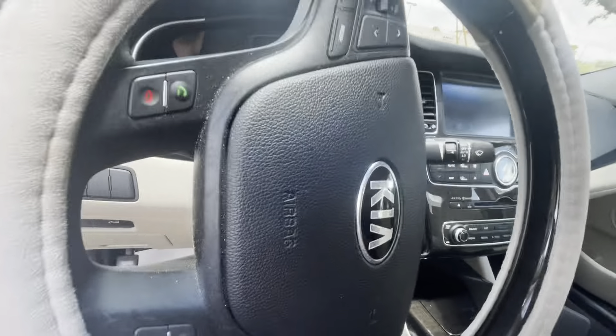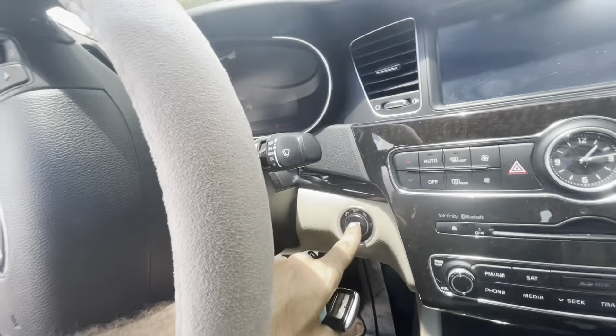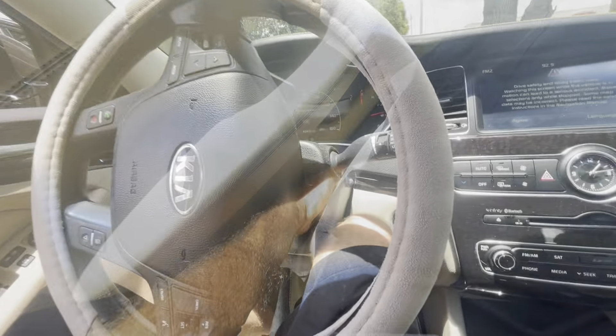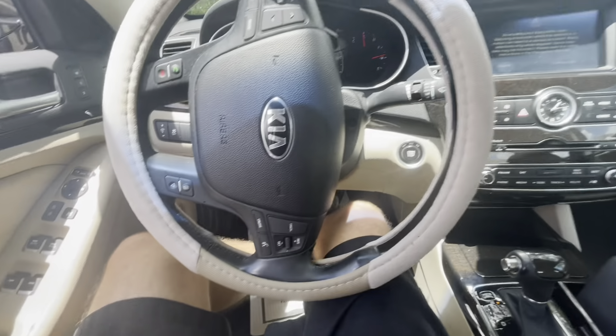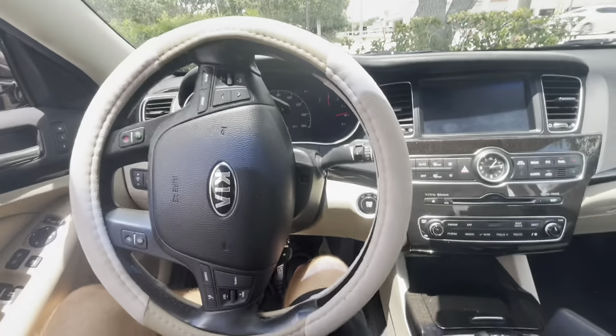We're squeezing our way into a 2014 Kia Cadenza, powering on. Oh, it's really tiny in here. I can't fit. I don't fit very well. Unfortunately, I have to move their seat — there's no getting around it. Sorry, customer. I had to do what I had to do.